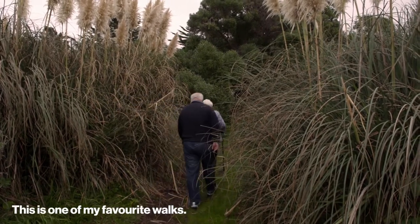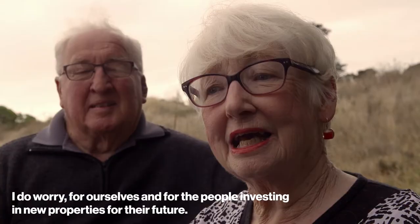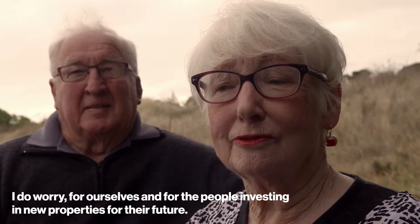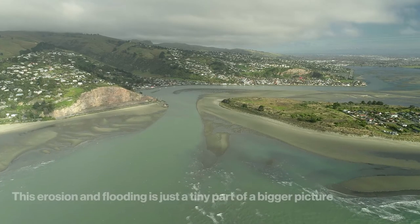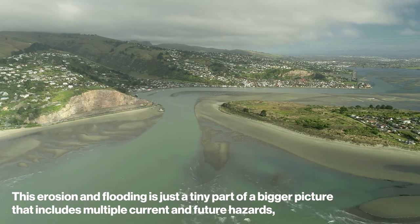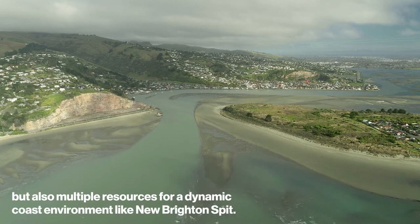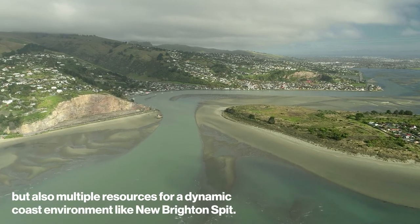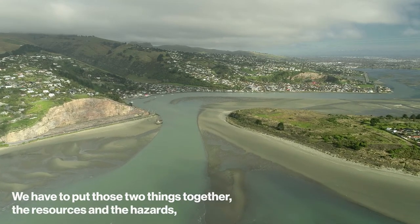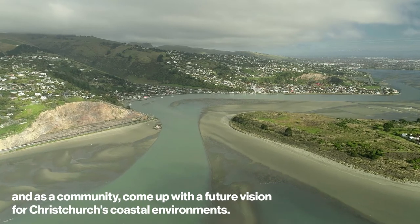This is one of my favourite little walks through here. I do worry — for ourselves and for the people who are incoming, investing in new properties, and for their future. This erosion and flooding is just a tiny part of a bigger picture that includes multiple current and future hazards, but also multiple resources for a dynamic coastal environment like New Brighton Spit. What we've got to do is put those two things together — the resources and the hazards — and as a community come up with a future vision for Christchurch's coastal environments.